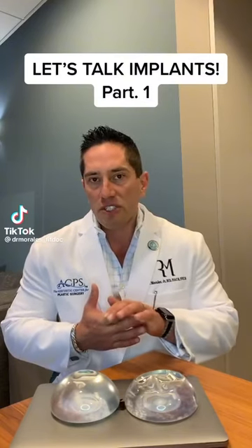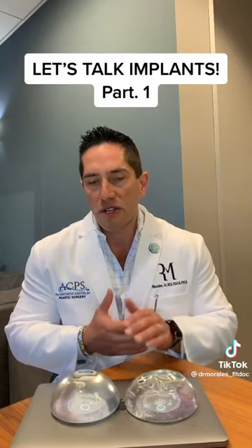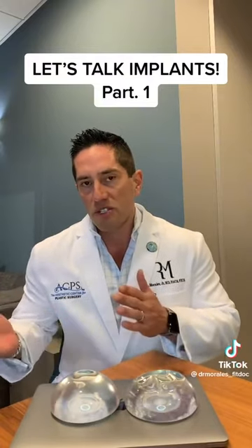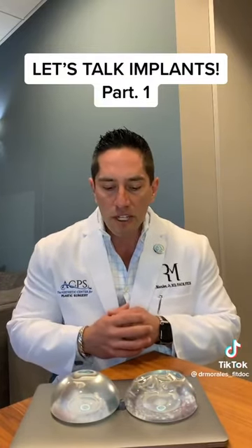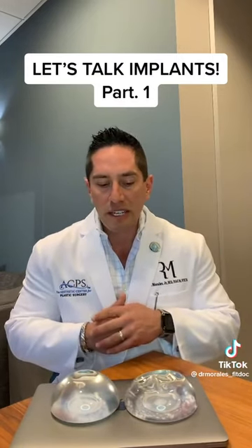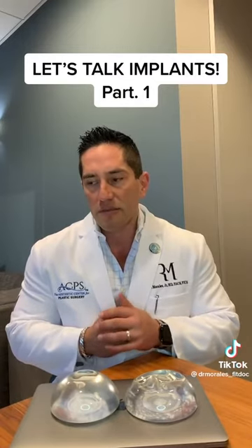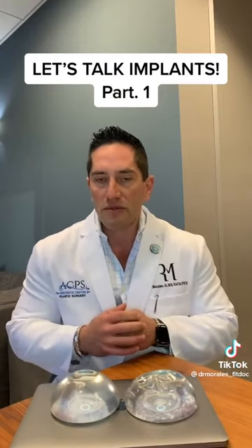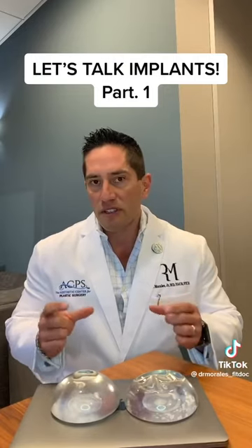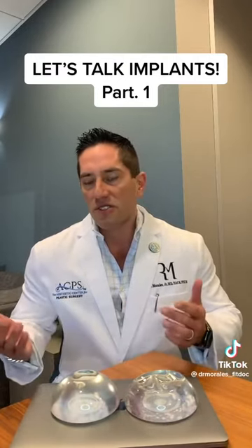Implants have really changed in the past six years. There's kind of a new evolution, a new generation of implants — sometimes called fifth generation silicone implants. It's really more of a style change in how they made the implants. There are different cohesives, like how firm the gel is, but the really big change in the past six years is the style of implants.